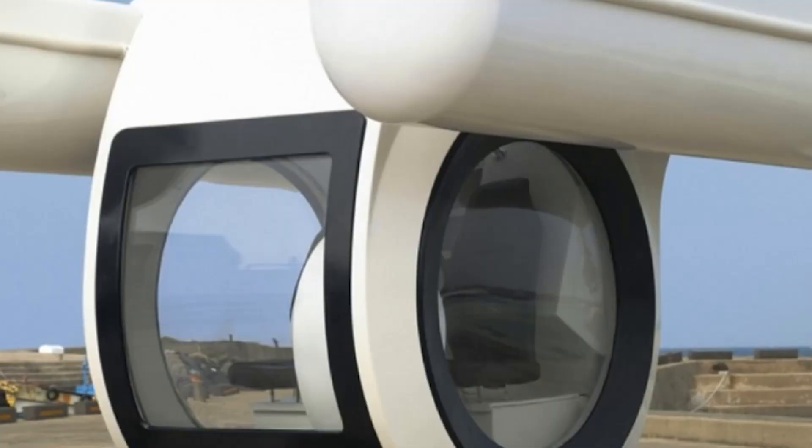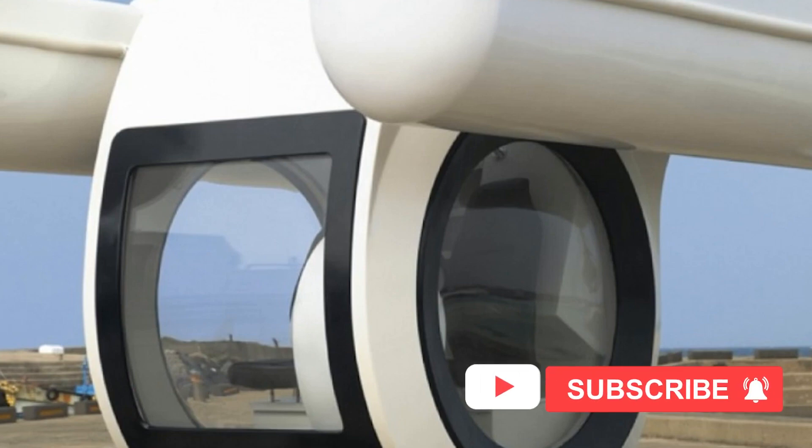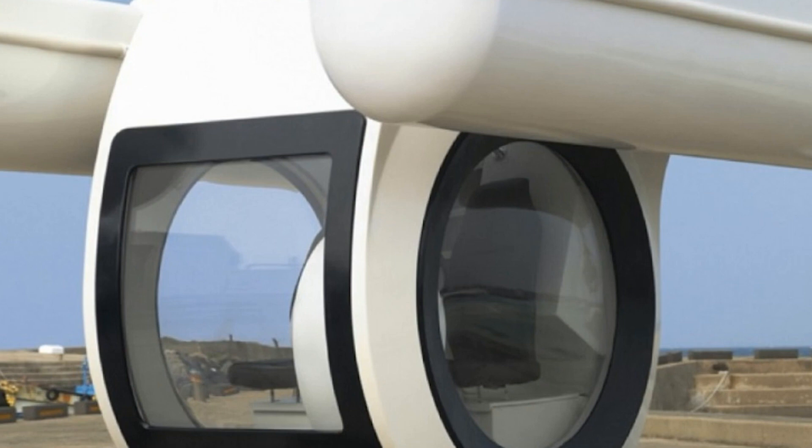Overall, the Ego SE 450 is a state-of-the-art personal submarine that provides an exceptional underwater adventure, allowing passengers to explore the depths of the ocean in comfort and safety.